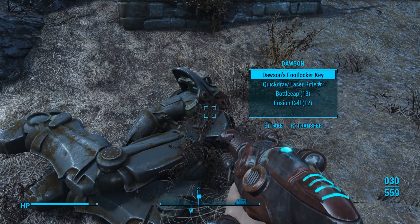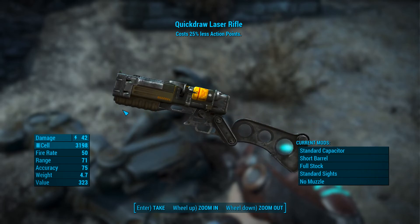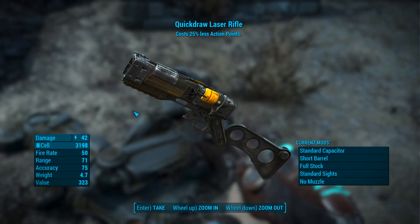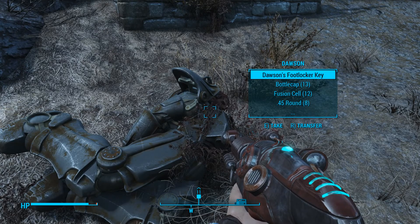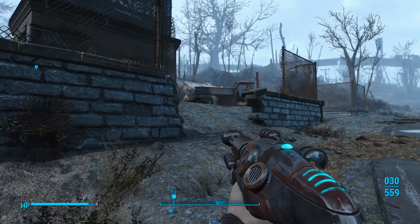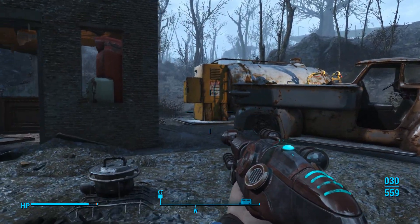I think I've been here before. Dawson's Quick Draw Laser Rifle - costs 25% less action points. It has a unique barrel on it I've never seen before, unless that's one of the mods you can do. Maybe it's the short barrel mod. Dawson's Footlocker Key.